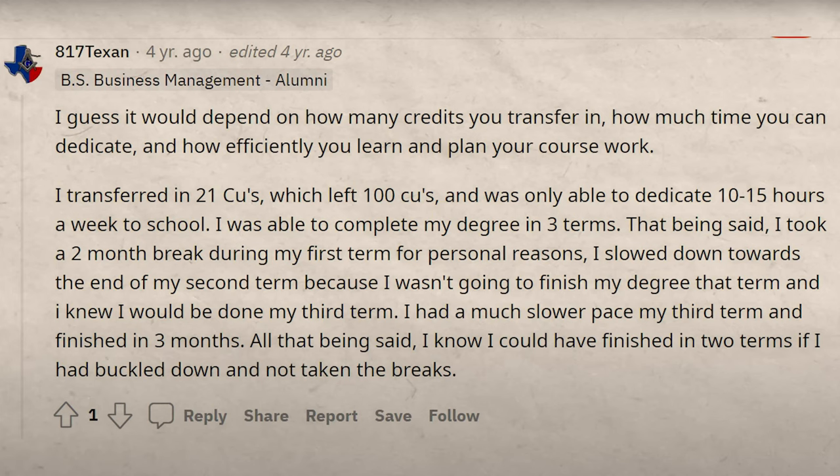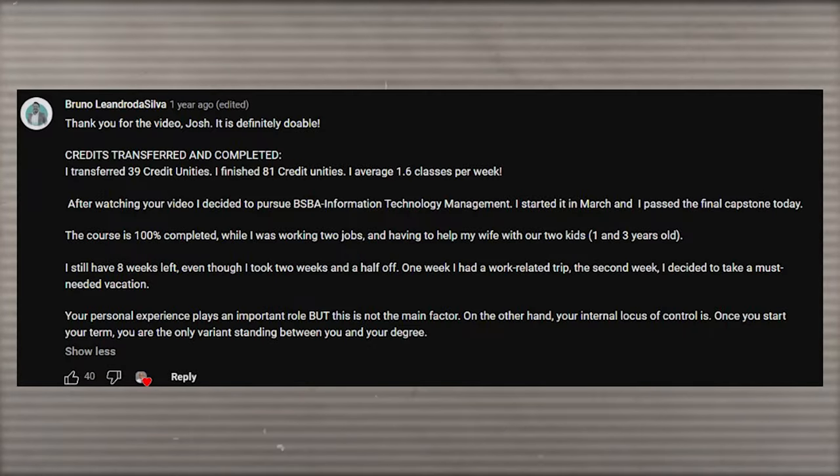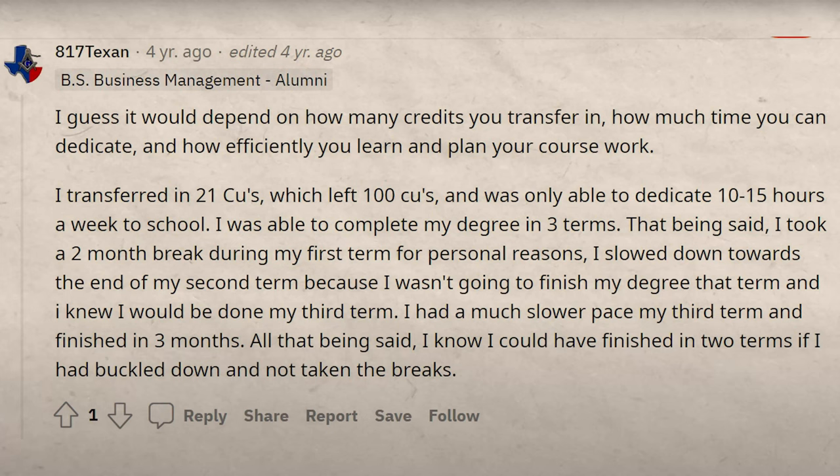For example, one person — 817 Texan — transferred in 21 credit units, which meant they had 100 credit units left. They were able to dedicate about 10 to 15 hours a week to school and completed their entire degree in three terms, which is approximately a year and a half. There are endless testimonials on YouTube, Reddit, and all over the internet of people who used similar strategies and were able to get their degrees really fast.